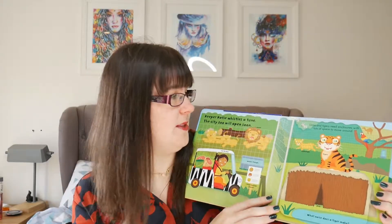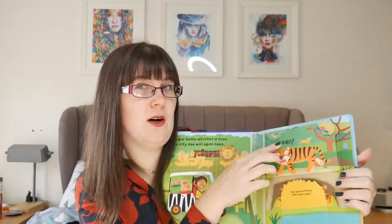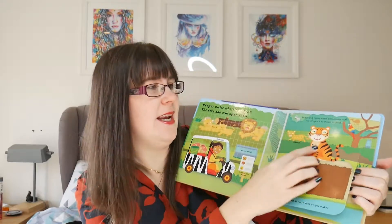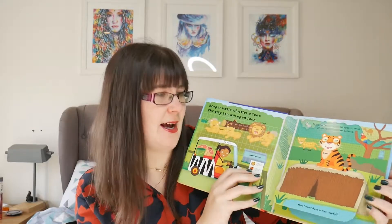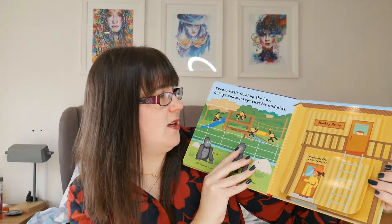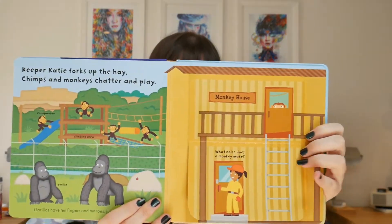This is our last interactive one. It's another lift-the-flap — this is 'Busy Zoo,' a Ladybird book that I got in HomeSense. It tells them about animals, has different flaps to lift, and names all the animals and different things in the zoo. We've been using it a lot for word recognition with Elian. This one was only £2.99.